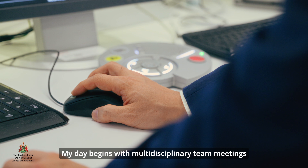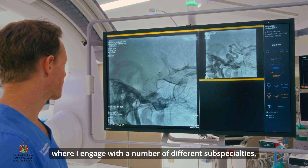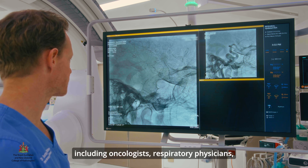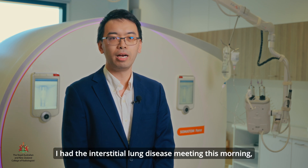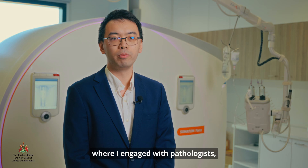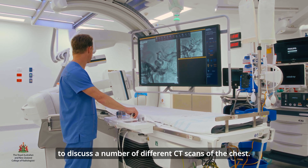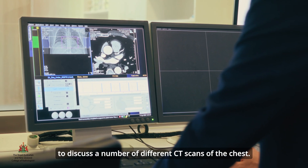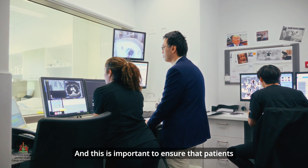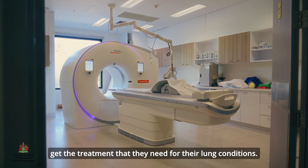My day begins with multidisciplinary team meetings where I engage with a number of different sub-specialties including oncologists, respiratory physicians and cardiologists. For example, I had the interstitial lung disease meeting this morning where I engage with pathologists, rheumatologists and respiratory physicians to discuss a number of different CT scans of the chest. This is important to ensure that patients get the treatment that they need for their lung conditions.